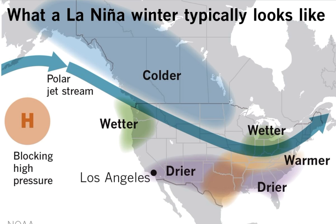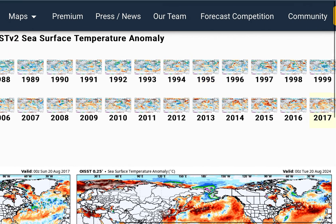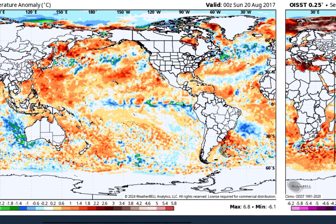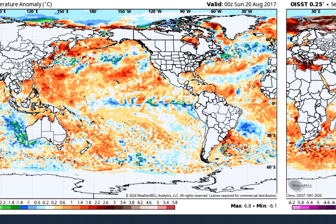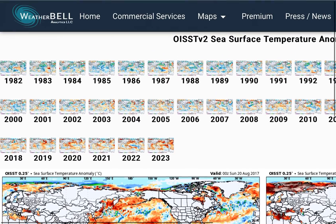Another winter I wanted to pull up, which I thought was interesting, is 2017-2018. I think this is very similar to what we're seeing right now in the Pacific, where we have the La Niña coming on right around that same time. In 2017-2018, we saw that La Niña really start to come on in the fall — September, October, November — and I think that's what we're going to see this year as well. The northern Pacific matches up very closely to what we're seeing right now.